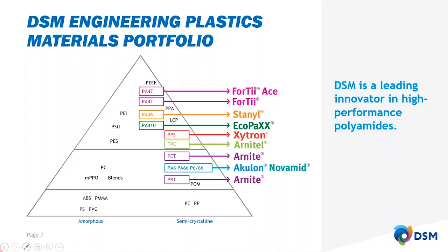Our products mainly focus on high-performance plastics. In the high-temperature, high-performance group, the PA46 and PA410 are made from our unique 4-block polymer. We also have PPS, TPC, PET, PA66, and PBT in our product line. DSM is the leading innovator in high-performance polyamide.